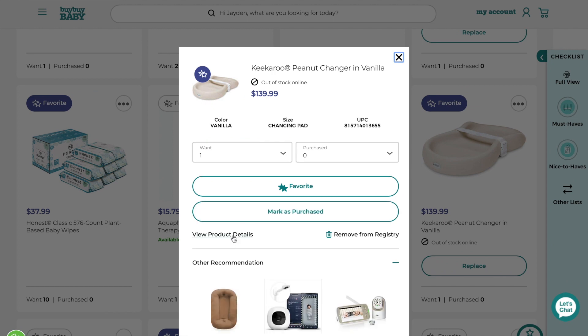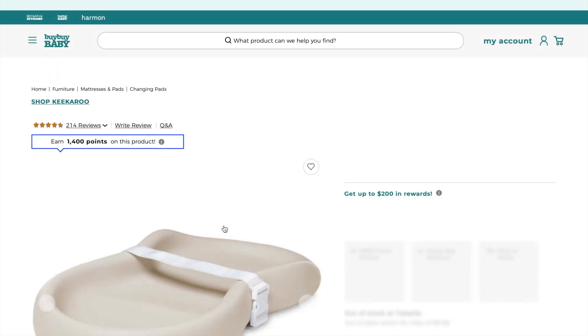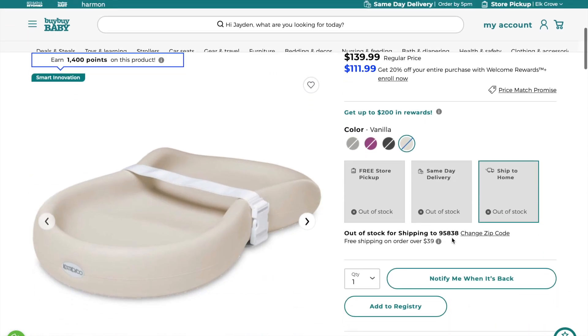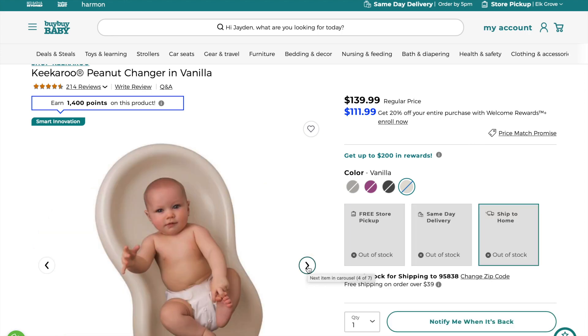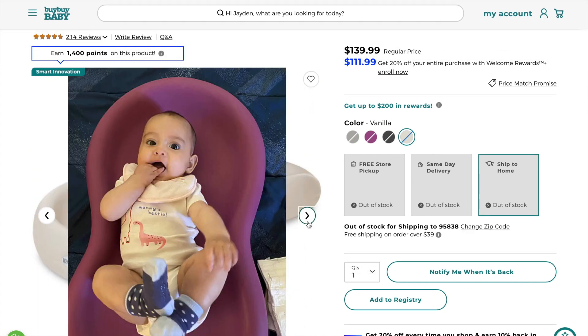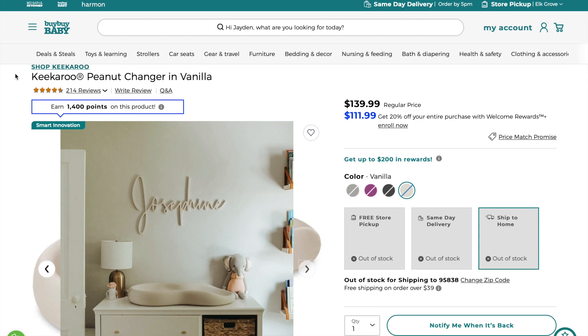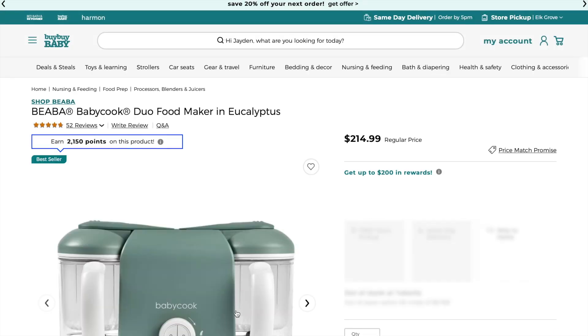This item keeps going in and out of stock but I'm really hoping I receive it — I honestly think it is the cutest little changer ever. I heard a lot of great things about it. It's the Keekaroo Peanut Changer, preferably in the shade vanilla. It looks amazing on a dresser and I love the material — if there's a diaper blowout it's super convenient to clean, which is why it's one of my favorites.